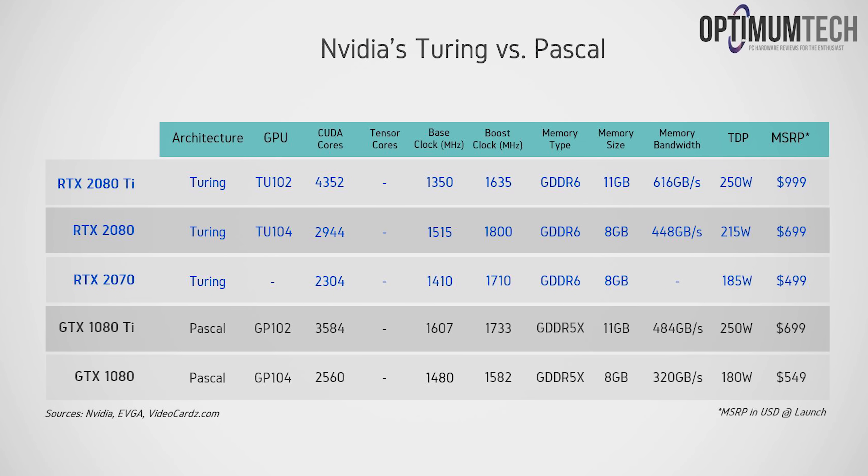The release date is September 20th, which is exactly a month away. And although pre-orders are available online right now, I'd strongly advise you to hold onto your wallets until you see the benchmarks and reviews, likely in a couple of weeks.